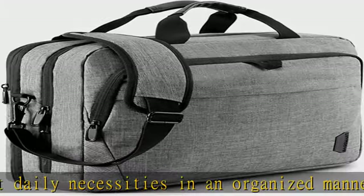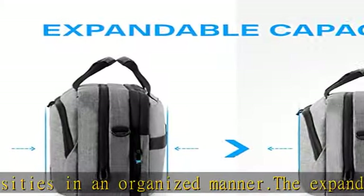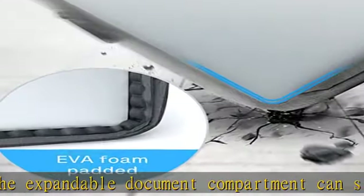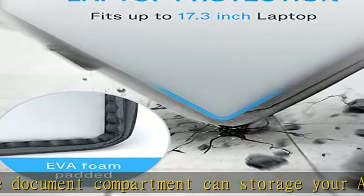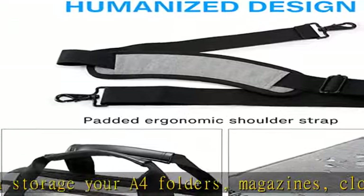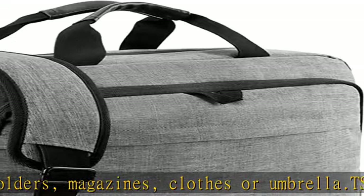Comfy and organizer pockets: adjustable and C-curve padded ergonomic shoulder strap relieves stress on your shoulder. Padded vegan leather handles offer lightweight carrying. Luggage strap allows the laptop office bag to slide over the luggage tube, and lots of organizer pockets aim to ensure an easy business trip or daily commuting.